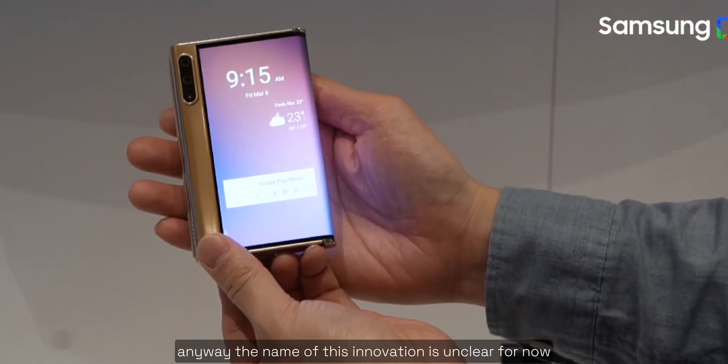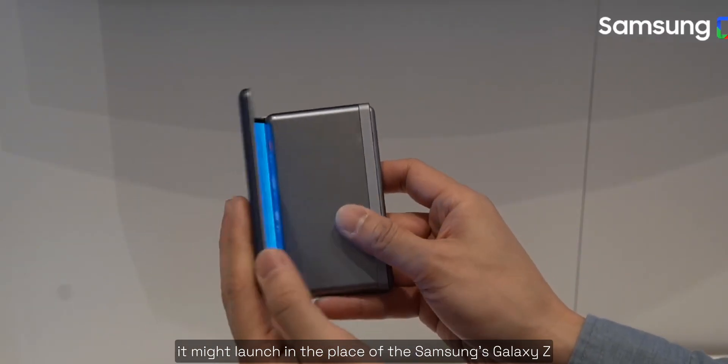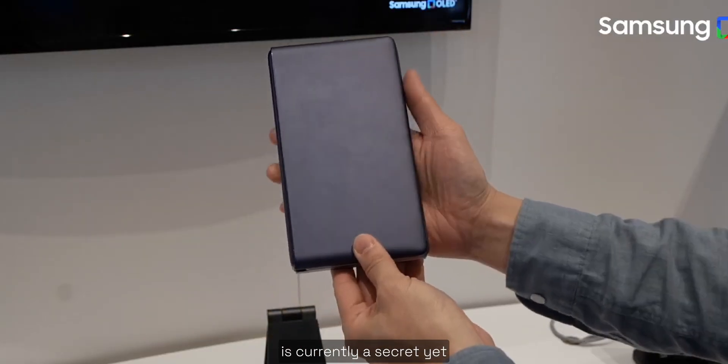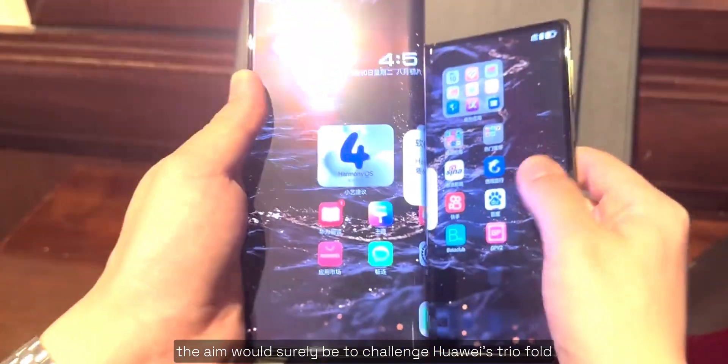The name of this innovation is unclear for now, although it might launch in place of Samsung's Galaxy Z Fold 7 next year. What else Samsung will adopt for its rollable device is currently a secret, yet the aim would surely be to challenge Huawei's tri-fold.